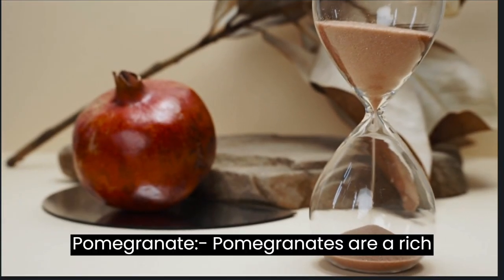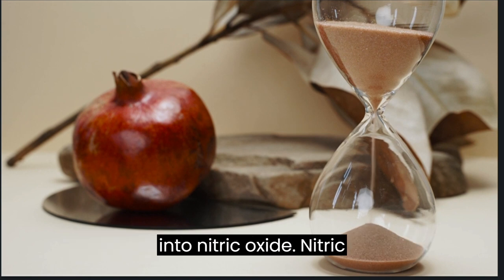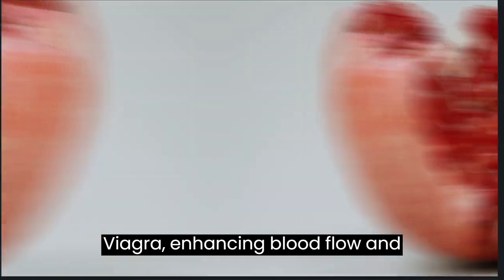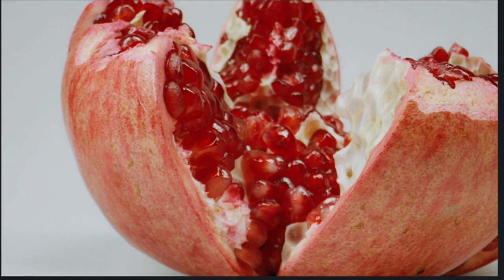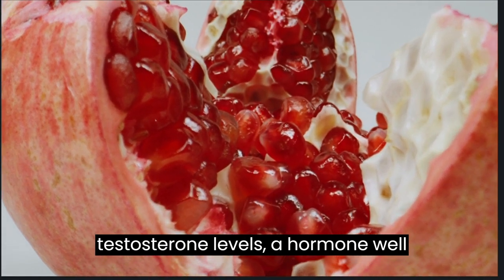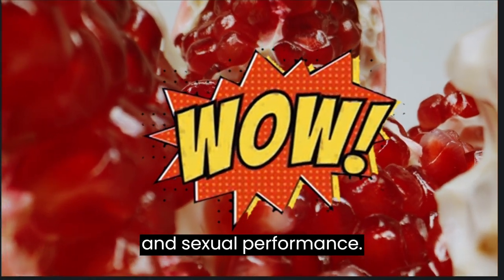Pomegranate: pomegranates are a rich source of polyphenols, which can convert into nitric oxide. Nitric oxide plays a crucial role, similar to Viagra, enhancing blood flow and supporting sexual performance. Pomegranates also aid in boosting testosterone levels, a hormone well known for its positive effects on libido and sexual performance.